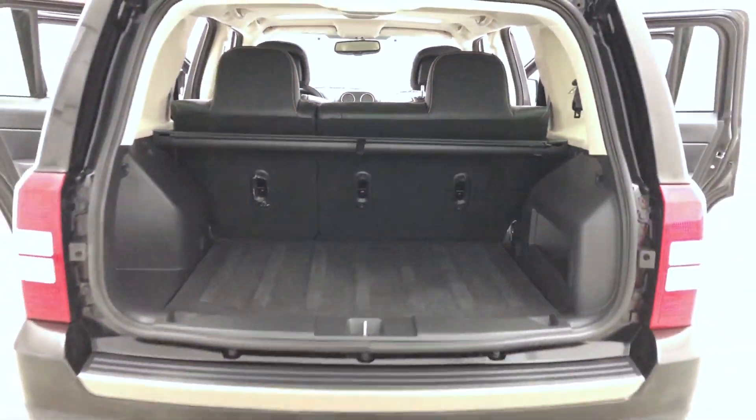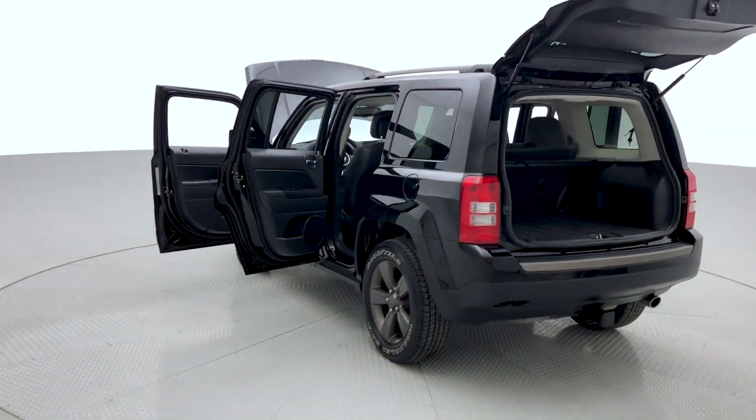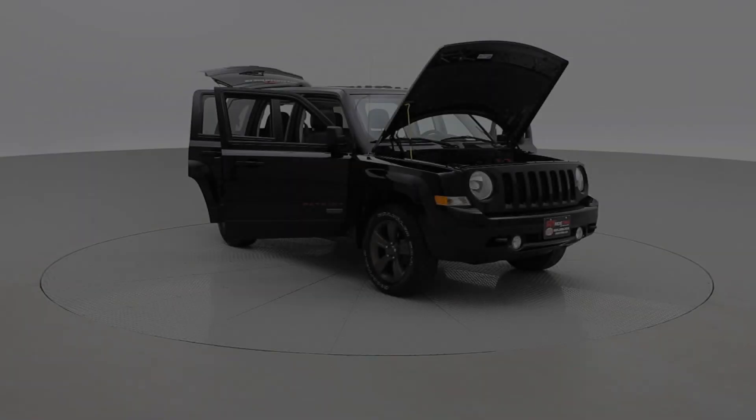Fold away that rear partition and that pretty much sums it up for this Jeep Patriot. We also take a look at the key fob with remote engine start. If you're interested in this Jeep Patriot 75th Anniversary Edition, visit us at RideTime.ca and book your test drive today.